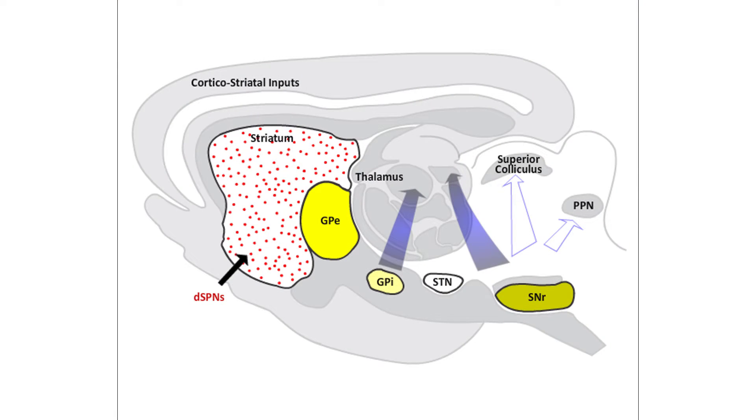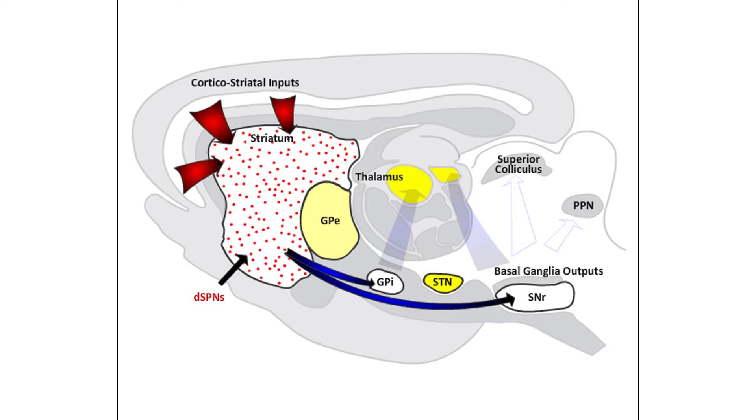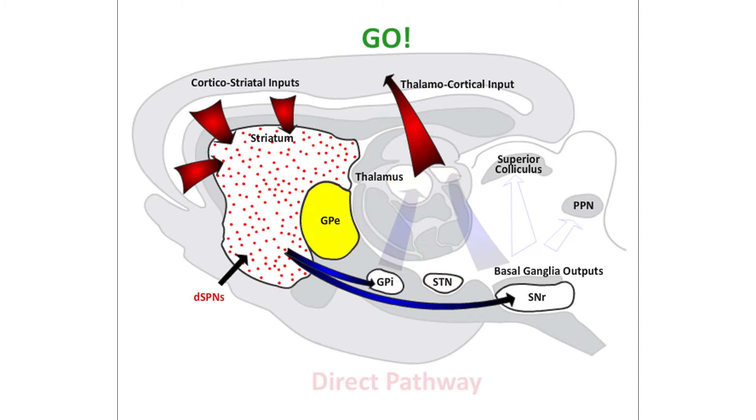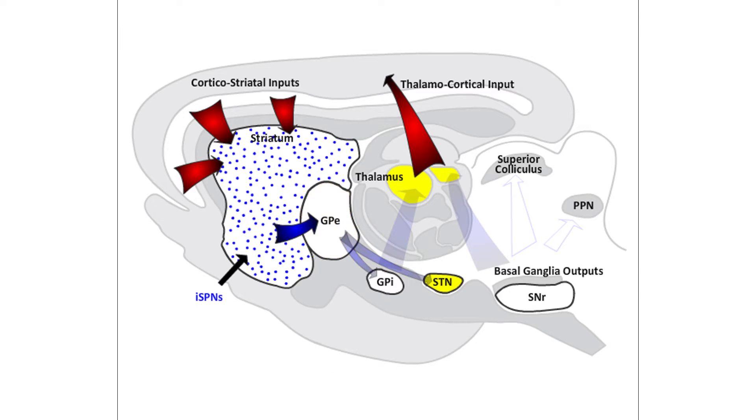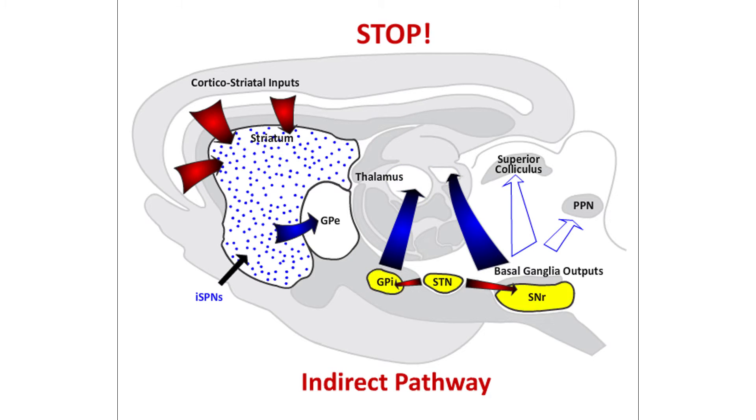In the striatum, there are two types of SPNs: those originating the direct and indirect pathways. DSPNs send their output projections to the internal segment of the globus pallidus and substantia nigra pars reticulata. Cortical activation of this pathway disinhibits the motor thalamus and activates the motor cortex, driving movement. The ISPNs send their output projections to the external segment of the globus pallidus; activation of this pathway inhibits the motor thalamus and motor cortex, terminating movement.